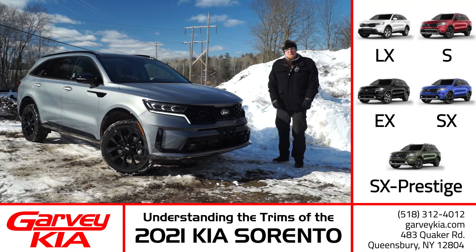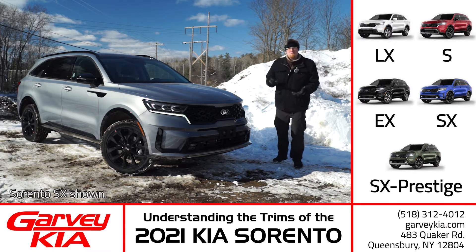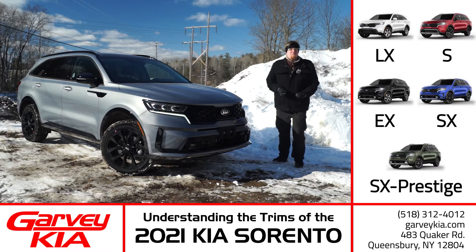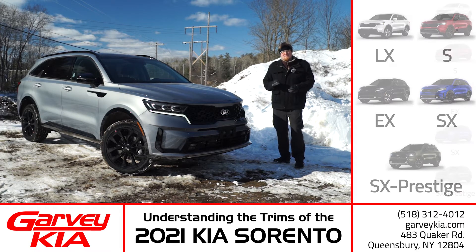Hey everyone, Andrew the Video Guy here at Garvey Kia with the newly redesigned 2021 Kia Sorento. There are so many trims that the Sorento can come in and it can make it a little confusing to look at, which is why I'm helping out. Last video we looked at the LX and S trims — today we are taking a step up and looking at the Sorento EX and the Sorento SX.